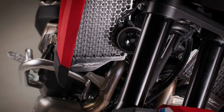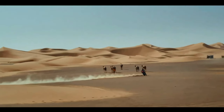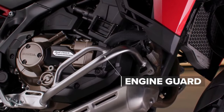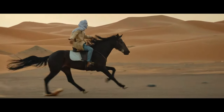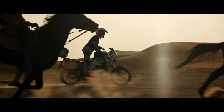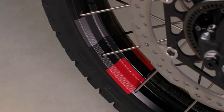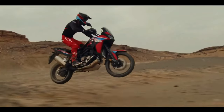Honda has submitted certification data in Switzerland for updated Africa Twin models, with evidence of substantial changes in store for the adventure tourer. The preliminary data is specifically for new Africa Twin Adventure Sports models with both manual and dual-clutch transmission options. The data is only partially complete, but what has been released indicates the Africa Twin Adventure Sports is getting an updated engine and changes to its chassis. There is currently no data about updated non-Adventure Sports models, but that is expected very soon.